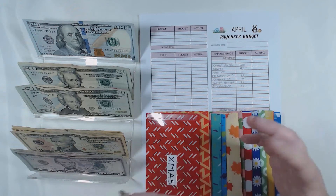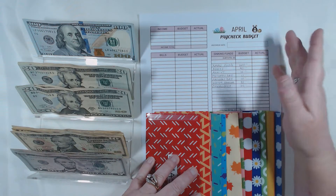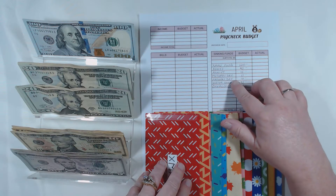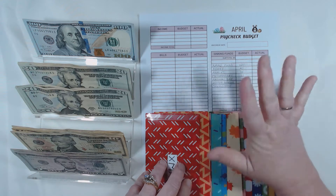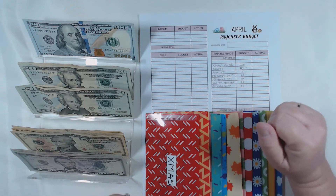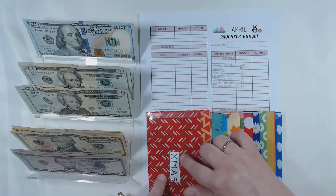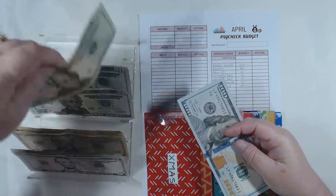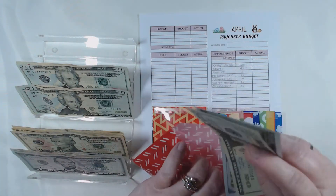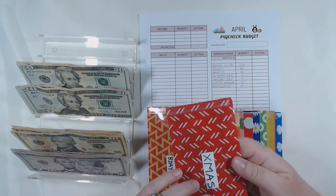Sinking funds include Christmas, birthdays, anniversaries, and for us, our water heater. Our biggest sinking fund is our Christmas fund at $120 a month — I'm hoping to save $1,440 over the whole year. Next month we'll count everything and make sure what should be in there is actually in there.